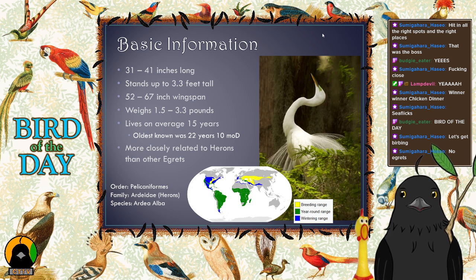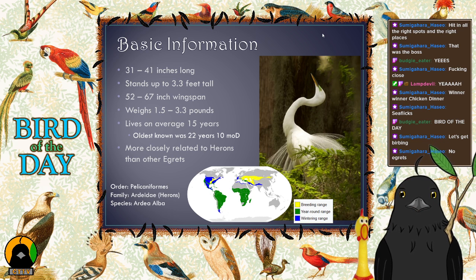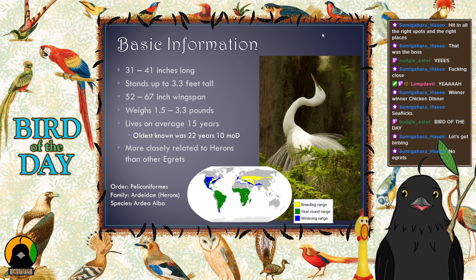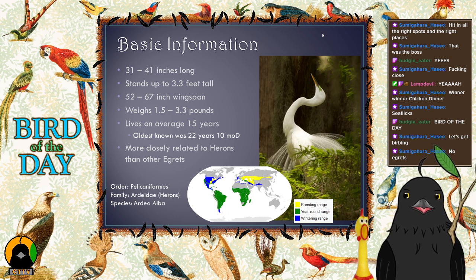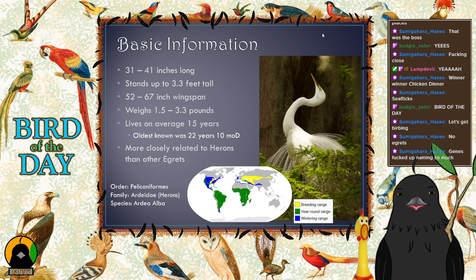There's a group called herons and a group called egrets — both are in Pelecaniformes but in different families. The Great Egret looks very similar to the Snowy Egret, which is why it was named as such. But when ornithologists studied it further, they realized this bird is actually a heron, placing it in the family Ardeidae. Its closest relatives are the Great Blue Heron and the White Heron. So despite being called an egret, these guys are actually herons — the naming just stuck.